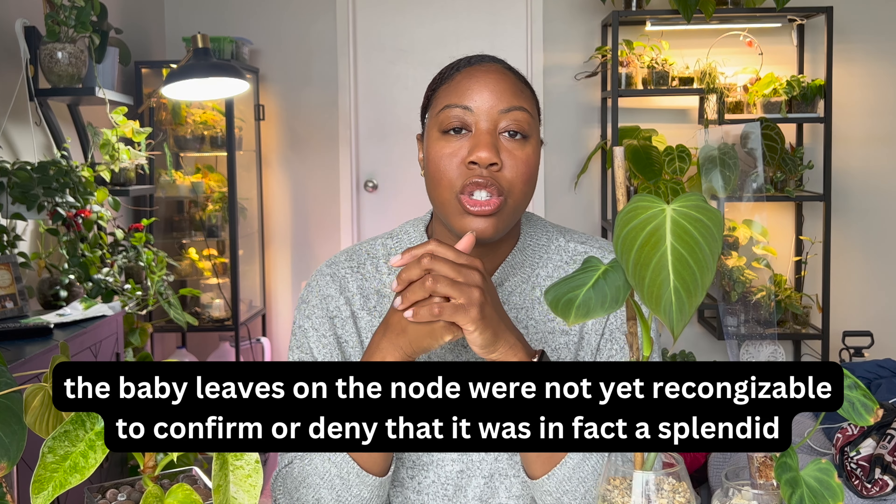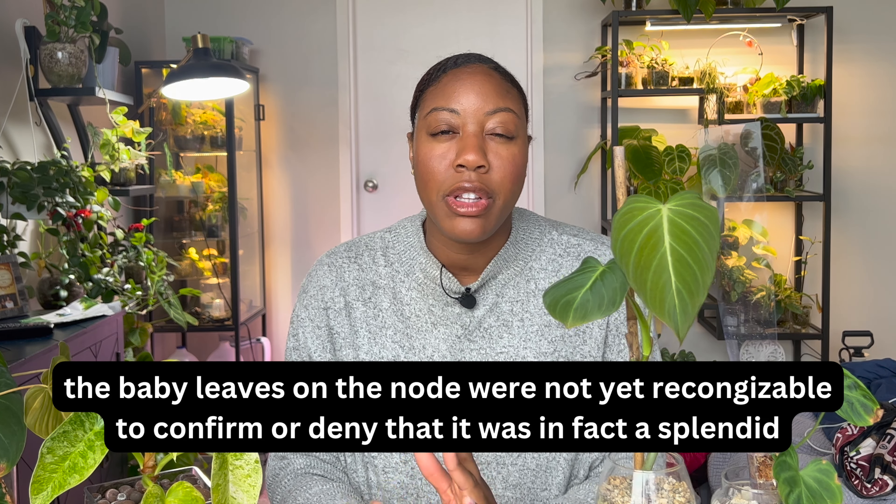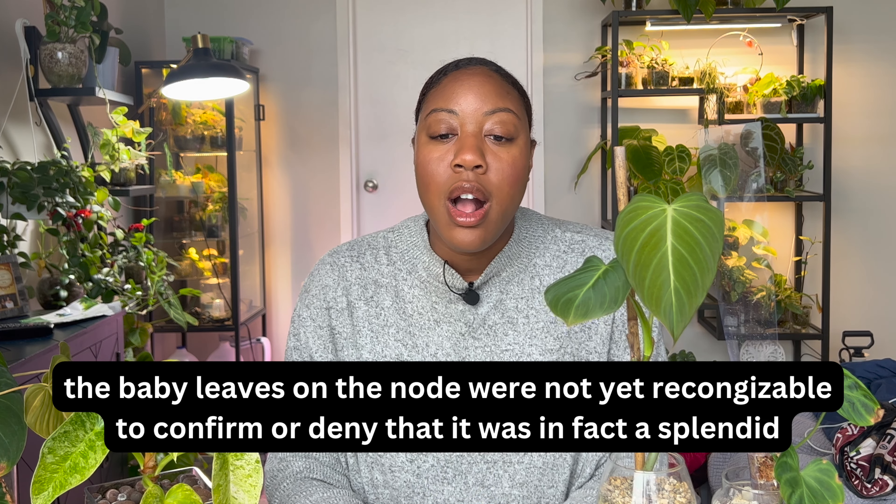The other one that died very quickly after that was the Splendid. Actually, I might have some nodes of a Splendid left. The Splendid I'm looking at is the one that Dave gave me. I'll throw it on screen if I have it, but I actually don't feel like getting up to look. Because I went to a plant swap and I brought nodes or baby cuttings of Splendid, so it was reduced to nodes very quickly.